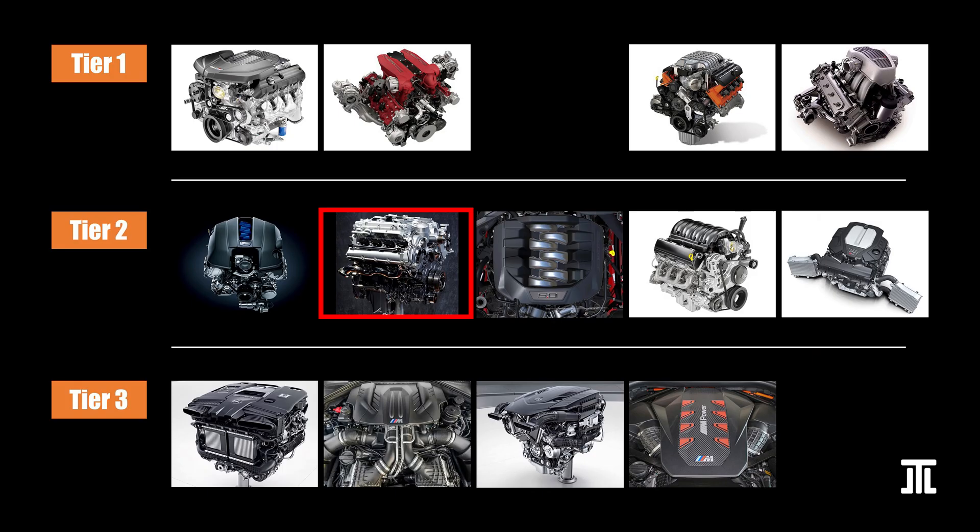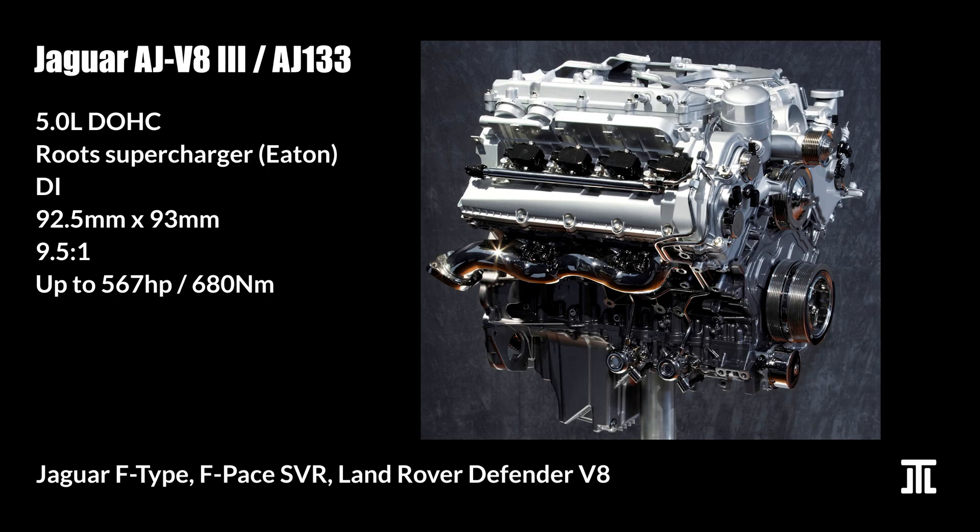Second in Tier 2 is Jaguar's 5.0L supercharged 3rd generation AJ V8. Like the LT, it also uses Eaton's TVS series roots-type supercharger with a water-to-air charge cooler. At launch in 2009, the AJ-133 experienced many teething issues; however, Jaguar has long fixed all of them. By today's standards, this is a rather simple and durable engine with strong internals. This engine is found in many F-Type models, as well as the F-Pace SVR and the Land Rover Defender V8. In my humble opinion, it is superior to the BMW N63 in the latest Range Rover.